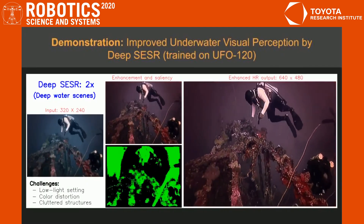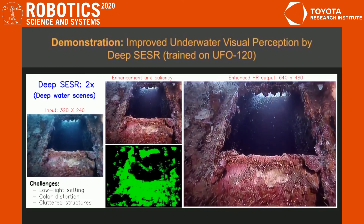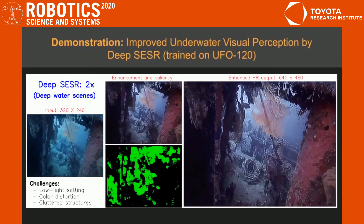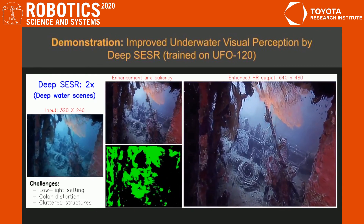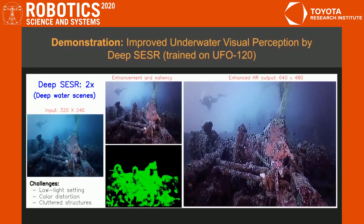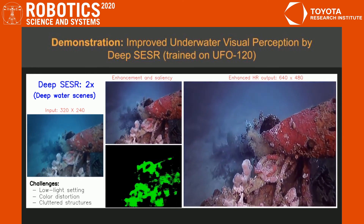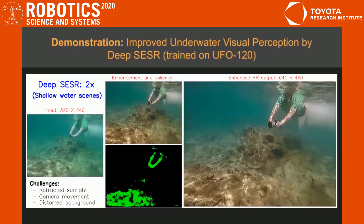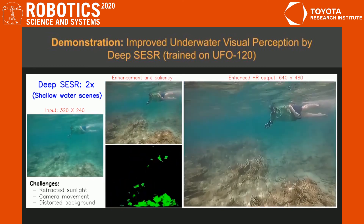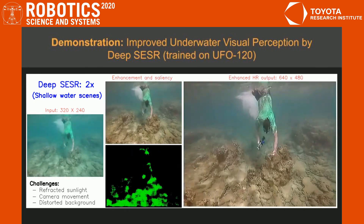Lastly, we demonstrate its utility on naturally distorted underwater images and analyze its computational feasibility for robotic deployments. DeepSESR offers specific design choices for enhancement, saliency prediction, and super-resolution, and offers 8 to 10 frames per second runtimes on single-board computers with only 10 megabytes of memory requirements. The inspiring performance, computational efficiency, and the availability of task-specific design choices make DeepSESR suitable for near real-time use by visually-guided underwater robots.